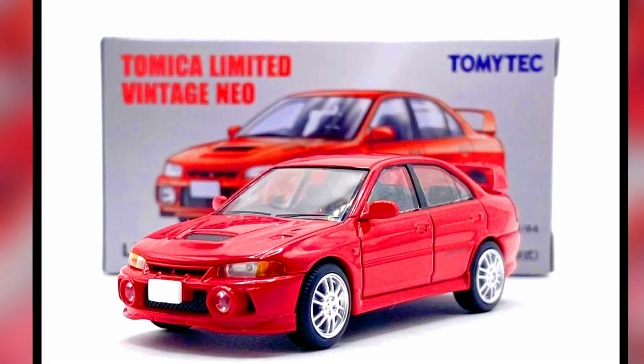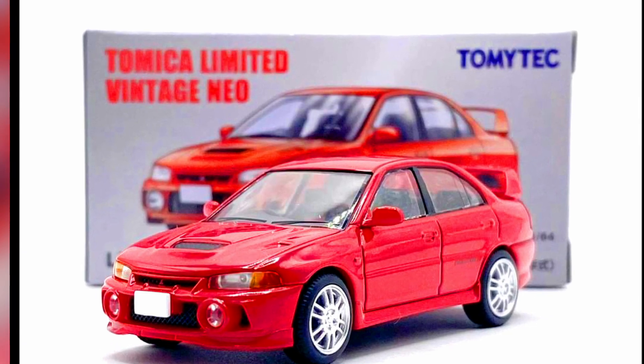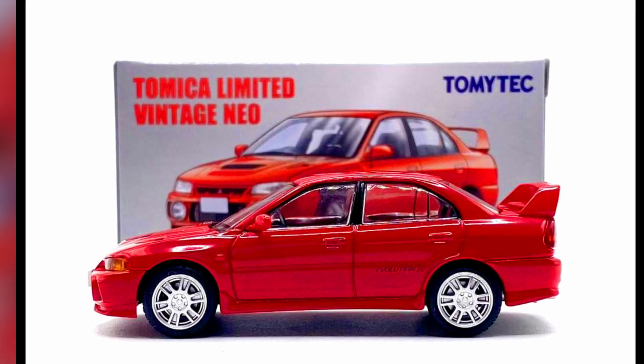The Mitsubishi Lancer GSR Evolution 4 from TLVN — one of the great castings for JDM collectors.